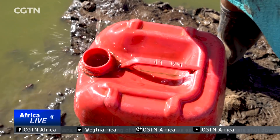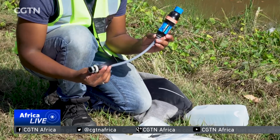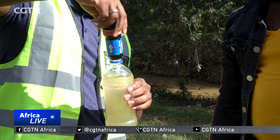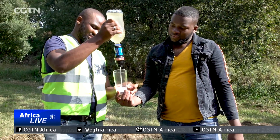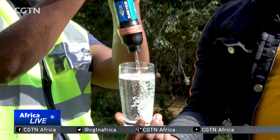People are dying every day from waterborne diseases. One portable filter costs $84 — it's expensive for poor households, but Ntuli believes it is an investment. The filters have a 10-year lifespan with the capacity to clean up to 400,000 liters of water.